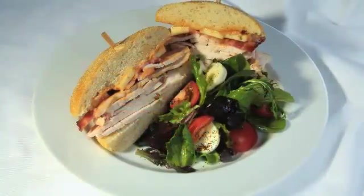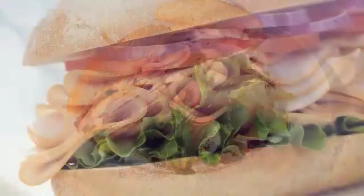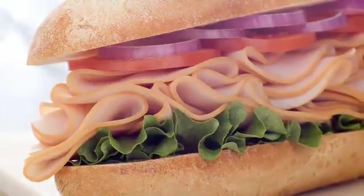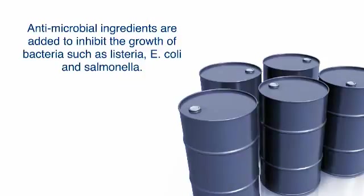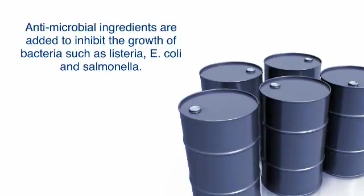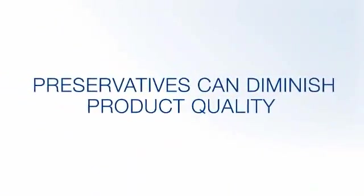Food processors use various methods to keep our food supply safe. Most often, antimicrobial ingredients are added to inhibit the growth of bacteria such as Listeria, E. coli and Salmonella, but these preservatives can diminish product quality.